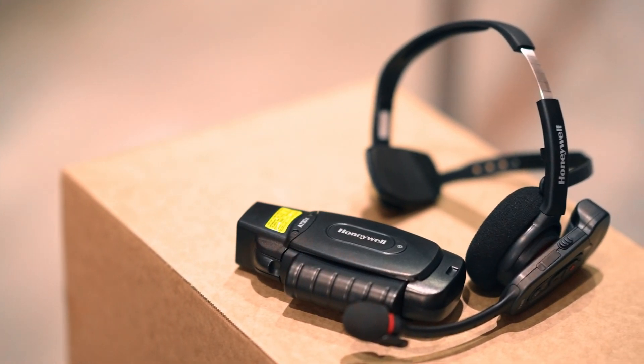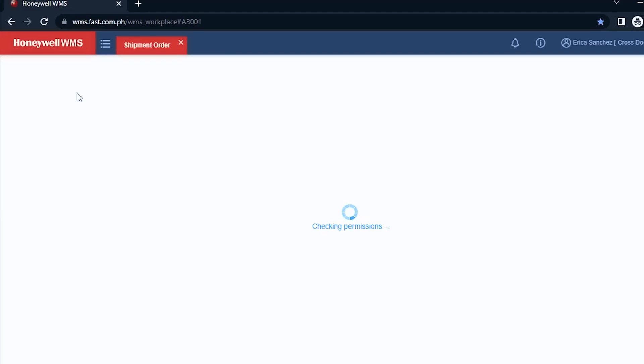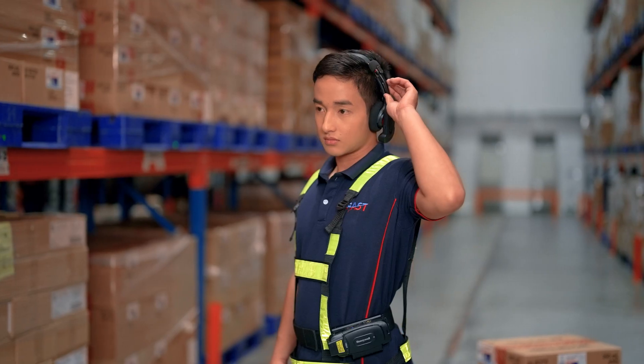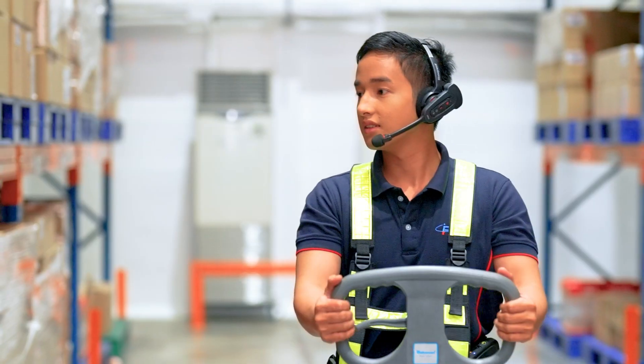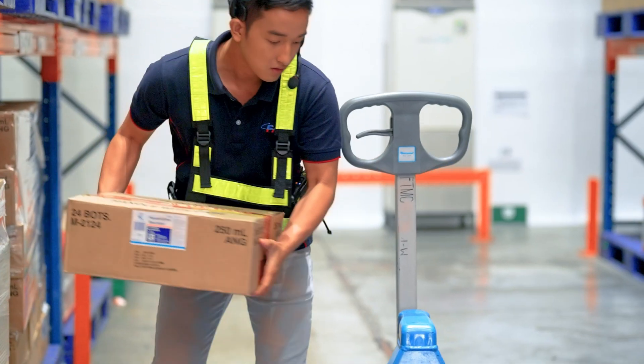Our VoicePeak solution is composed of two hardware components: the headset and the VoiceLink system. The VoiceLink system interfaces with the WMS. Every picklist generated from the WMS will automatically flow to the VoiceLink, which transforms the data into VoiceCommands. The VoiceCommand is the VoicePeak — communicated to and intercommunicated with the picker for them to pick goods. VoicePeak is designed to deliver a productivity increase of 20% to 35%.